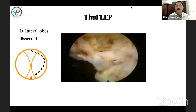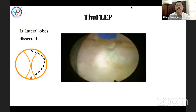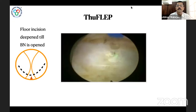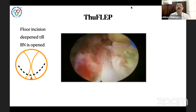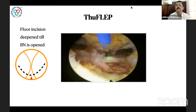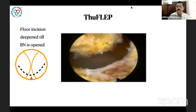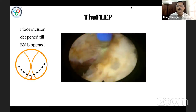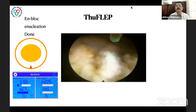The fiber remains at 12 o'clock throughout the complete enucleation. The 12 o'clock incision is deepened from 12 to 2 on one side and 12 to 10 on the other. From the roof, we always come down with the laser fiber at 12 o'clock, with the complete resectoscope rotated. At the base, we slowly deepen until reaching the bladder neck — identified by vertical white fibers. The lobe is disconnected at the bladder neck and delivered as a single piece into the bladder.